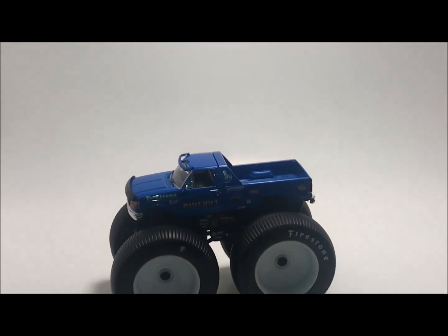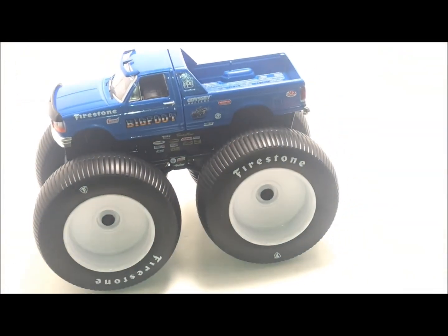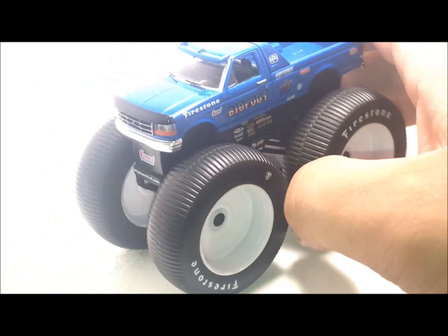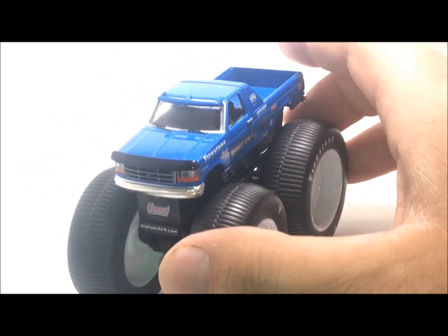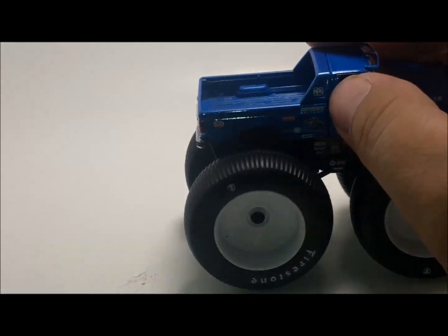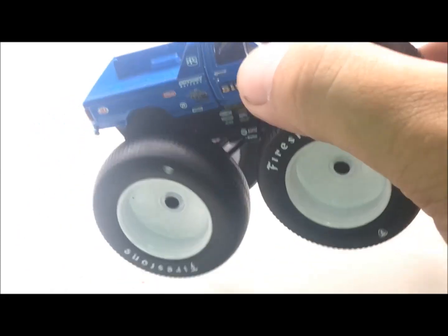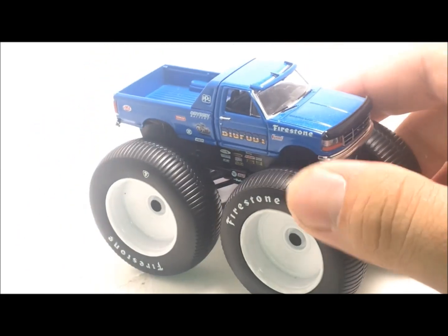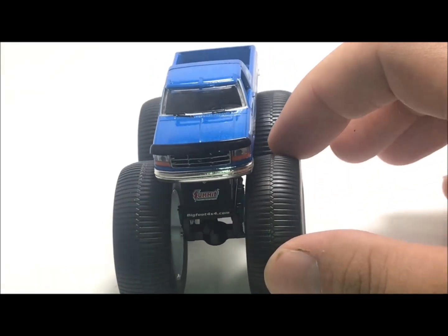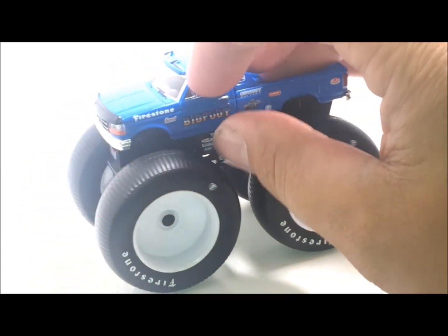That is pretty awesome. Kings of Crunch Greenlight — really cool. These tires feel huge and this thing rolls pretty good. It's actually a little bit heavier than Ice Cream Man from Spin Master. I love the blue paint. This truck is really skinny. This is done really nicely.